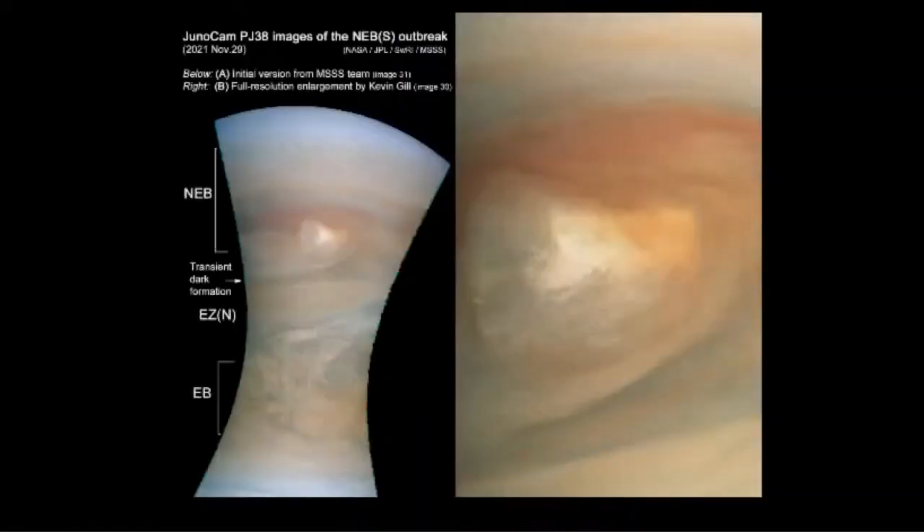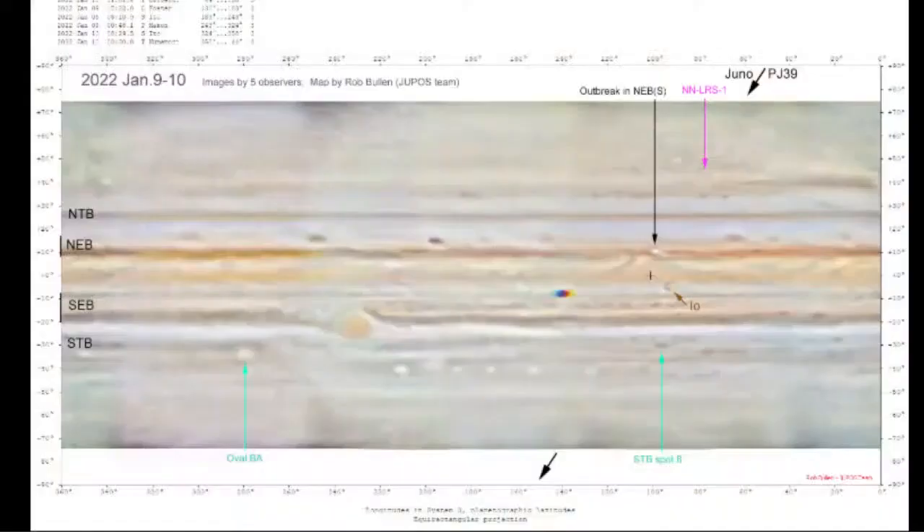This is a close-up picture of that cloud plume from JunoCam — it's so beautiful, makes me want to crack my pastel pad out. Around the 9th and 10th of January, five different Jupiter observers spotted another outbreak in the northern equatorial belt. That is Io, the nearest orbiting moon around Jupiter, and I think that is Io's shadow. Over here we've got one of the other storm regions not far from the Great Red Spot. The arrow is showing where Juno went on Perigee 39 — going right over the top of where that new outbreak is.